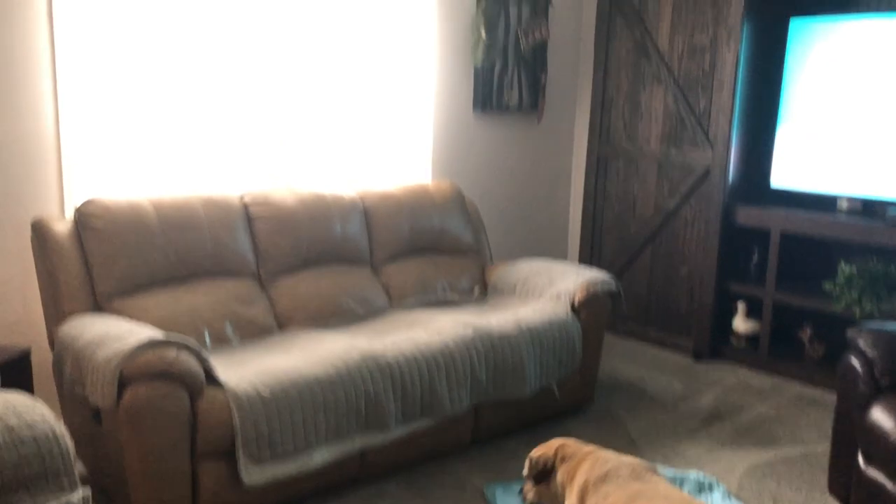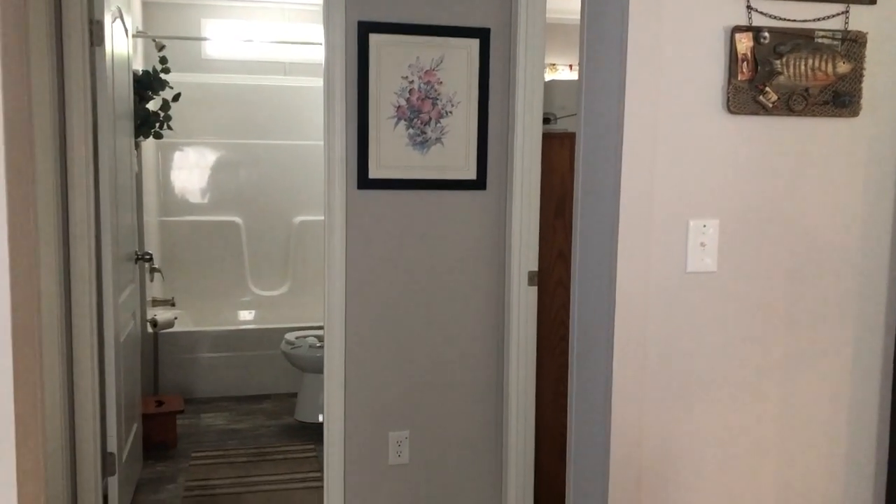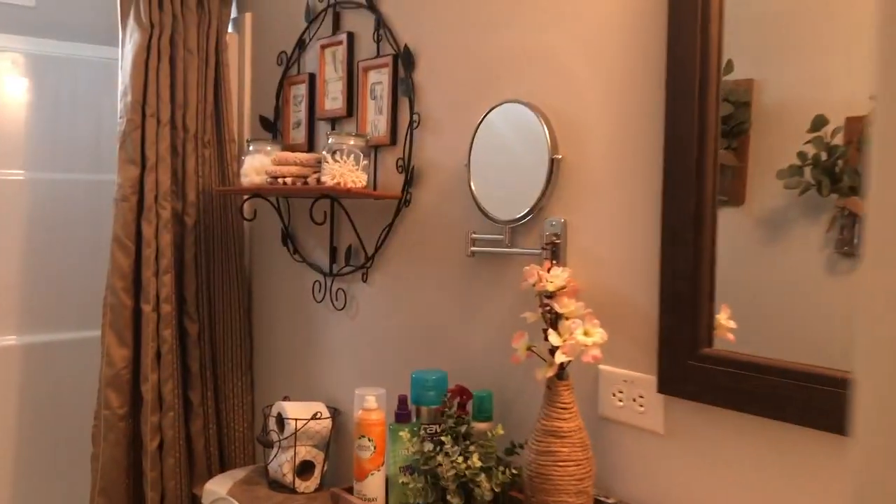I absolutely love the barn doors. Then we have this hallway here, which leads to the bathroom and the two bedrooms. I have a craft room and also a sewing room. I'm going to show you the bathroom first — just your typical guest bathroom.